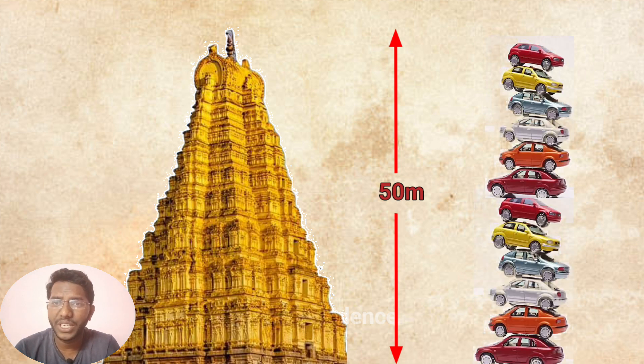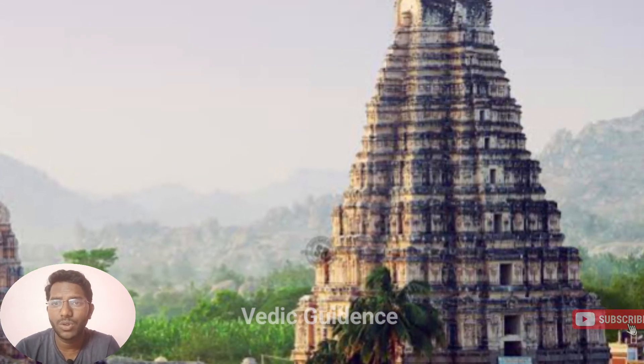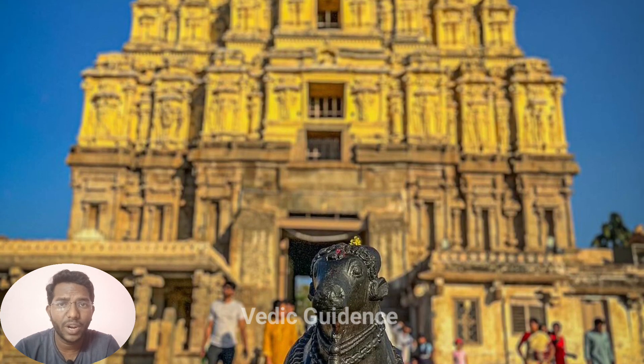The Virupaksha temple tower is really tall, like a skyscraper from ancient times — about 50 meters high, which is like stacking around 16 average-sized cars on top of each other. This tower doesn't have floors like a modern building. Instead, it's divided into sections, each with its own decorations and designs. There are different levels you can climb up to, each with its own sculptures and carvings to admire. As for who built it, it's a bit of a mystery — the temple itself has been around for over a thousand years, so it's hard to say exactly who built this magnificent tower.